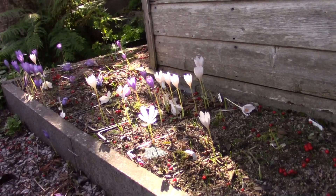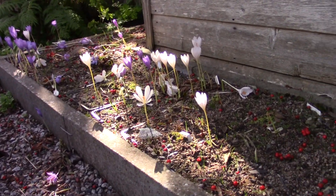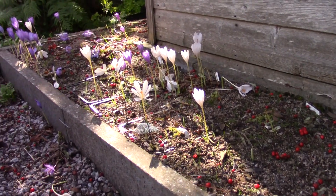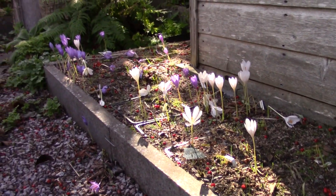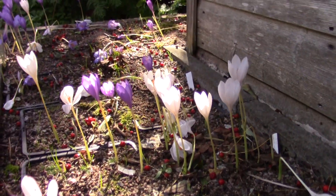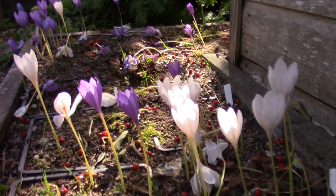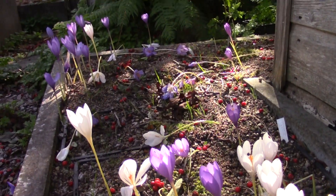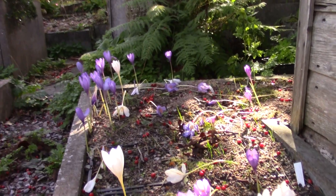So another bed here — mostly fritillarias, well not fritillarias, there are a few, one basket of fritillaria, but this is one of the erythronium beds. Crocus nudiflorus, white forms and the traditional forms, got in amongst it and now runs happily around this bed.